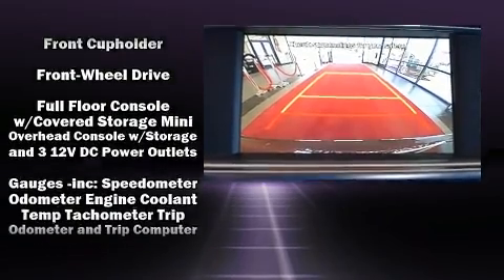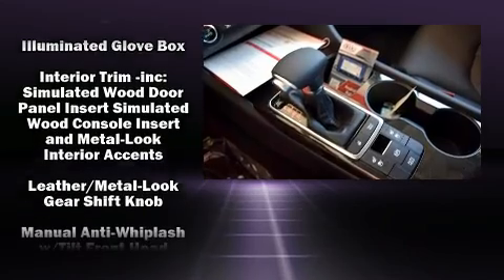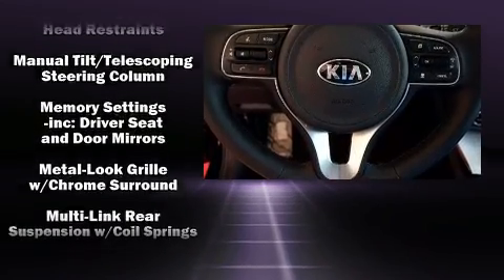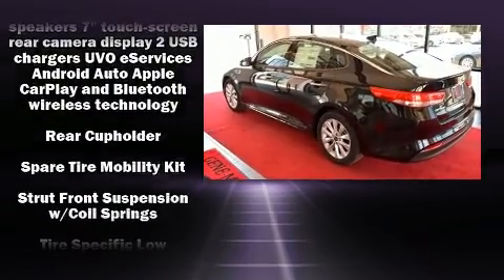Kia also prioritized safety and security by including head curtain airbags, front side impact airbags, traction control, brake assist, anti-whiplash front head restraint, a panic alarm, and four-wheel disc brakes with ABS.